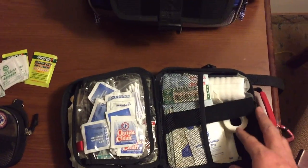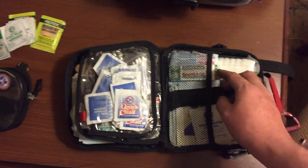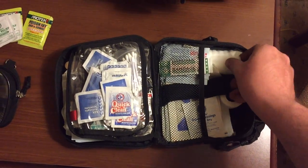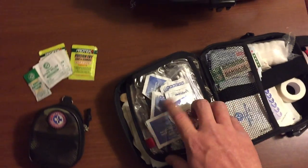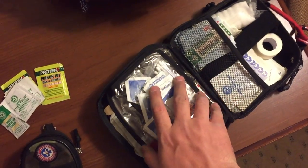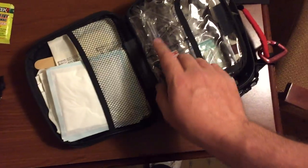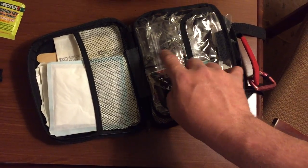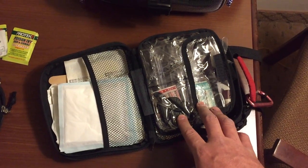This one is probably usually the first one I would grab for anything small. Some band-aids in here, some gauze pads of various sizes, a little bit of tape, some alcohol prep pads, and then I have some 4x4 gauzes. I got a tweezers in there — things to get out splinters, stuff like that.